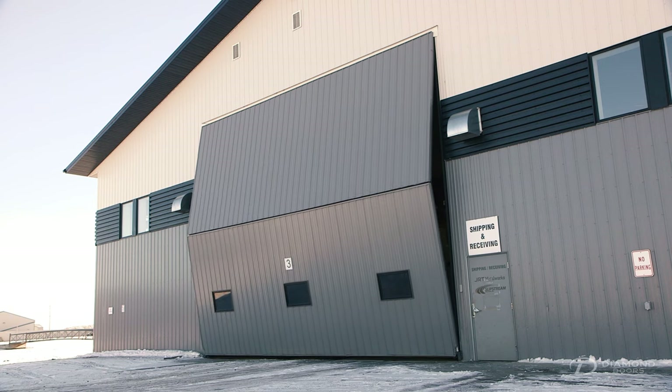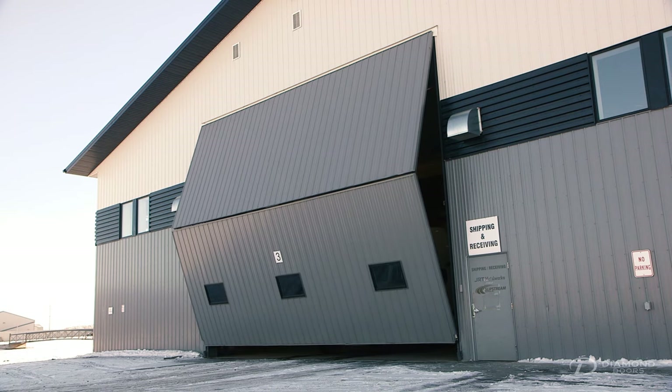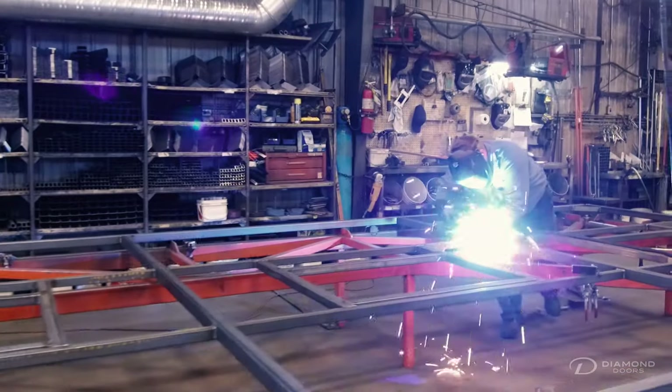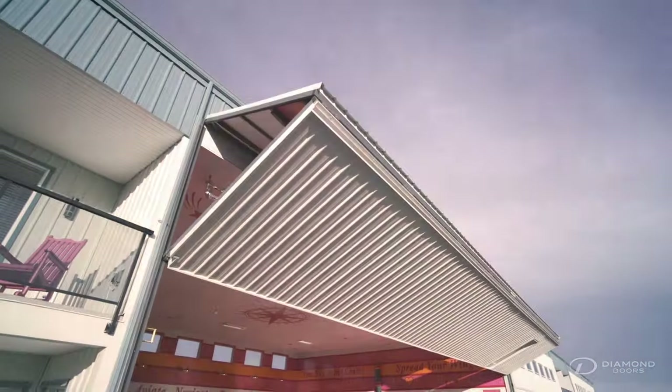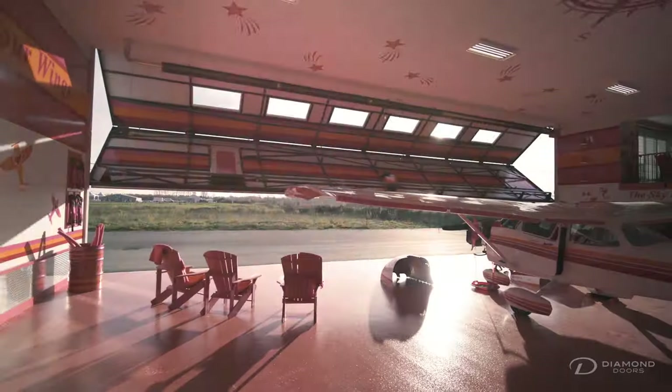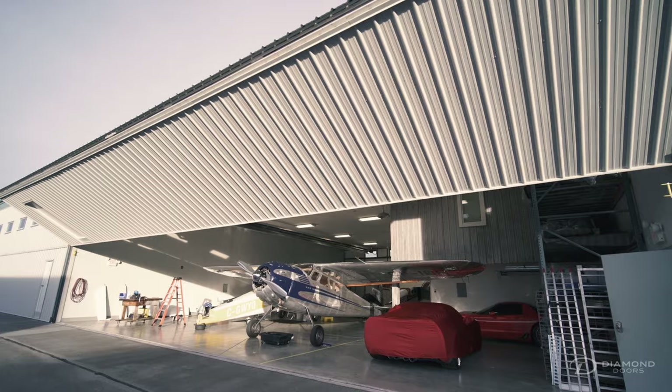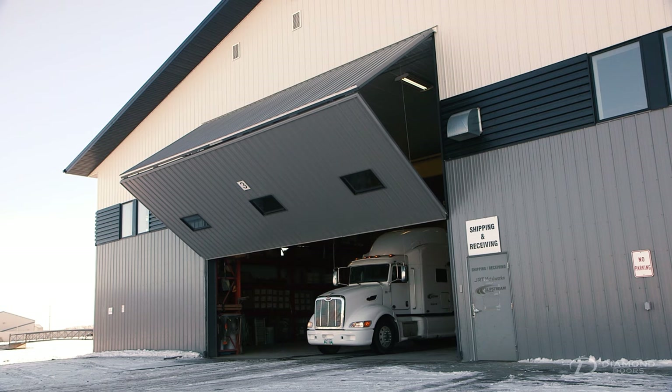Yet they also have to be strong enough to flex so that they don't break from extreme stresses. These are all things that need to be taken into account in the design of industrial bifold doors, because safety is number one. Diamond Doors is a leader in design and innovation in the bifold industry.